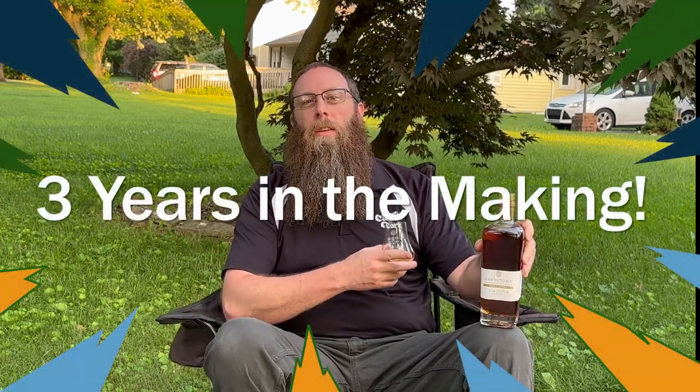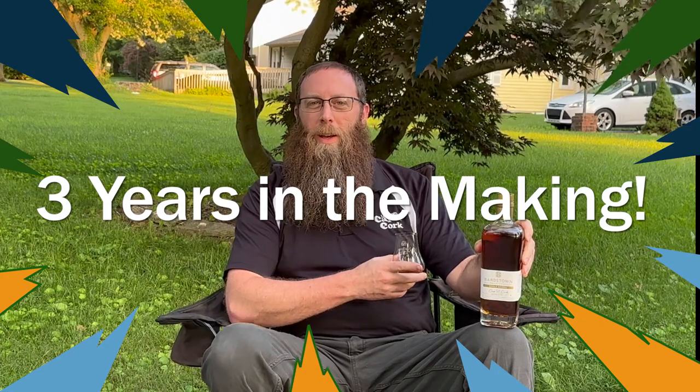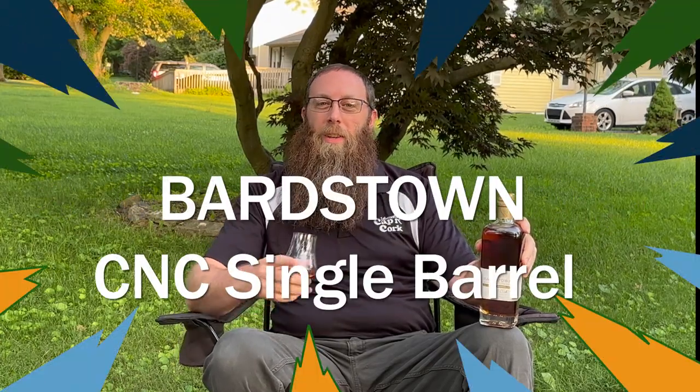Welcome back to Cap'n Cork. I'm Brian and I'm out on location again having a fun little drink at home. But we've got another brand new one for you and we've waited three years for this barrel to come. This is our pick from Bardstown.